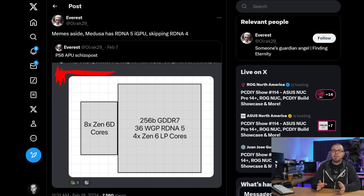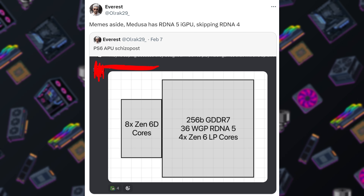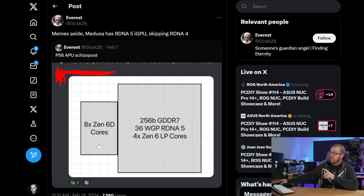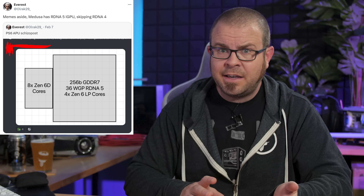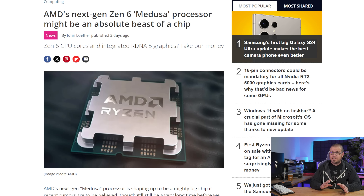Perhaps even more dubious slash exciting than Zen 5 rumors are Zen 6 rumors. Per @ulrac29_, this very official-looking graph paper diagram is how the PlayStation 6 APU might be configured — with eight Zen 6D cores on one chiplet, with another chip hosting GDDR7 VRAM, an RDNA 5-based iGPU, and four more Zen 6 low-power cores. And while that sketch might just be the baseless remnants of a fever dream, the follow-up comment is both more interesting and at least slightly more likely: that CPUs codenamed Medusa — AMD's next-next-gen client lineup — will have RDNA 5-based integrated graphics. A well-proportioned and competitively priced entry-level APU with hardware based on these specs would be quite appealing, but we'll likely have to wait until 2025 or even 2026 to find out. Medusa might be the final CPU family that launches on the AM5 platform.